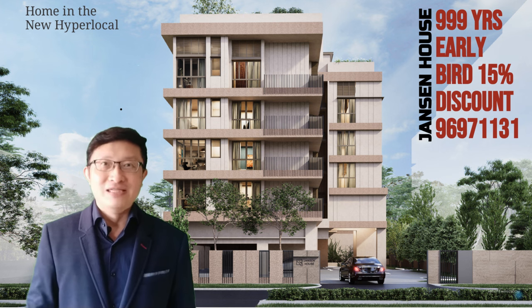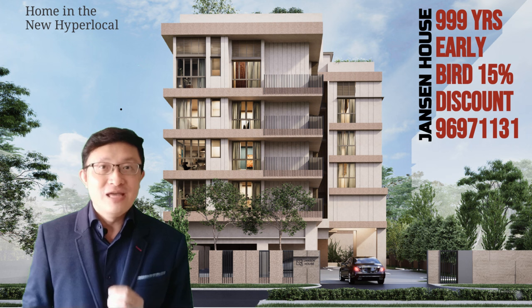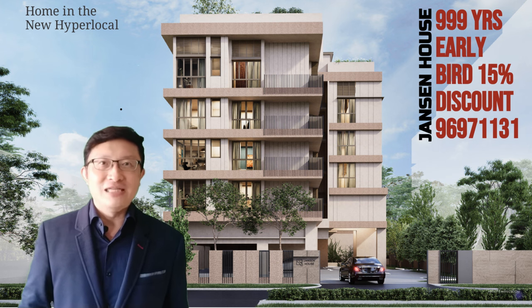This upcoming development isn't your ordinary residential project. Rather, it's part of an exclusive house series. And here's the unique part: Janssen House isn't just offering you a home, but an entire lifestyle teeming with comfort, luxury and sophistication.